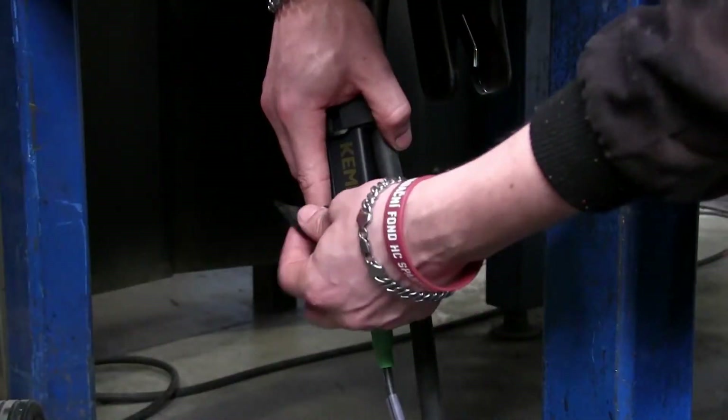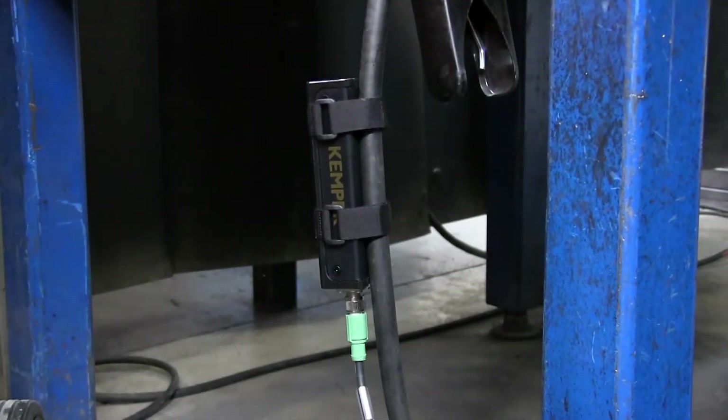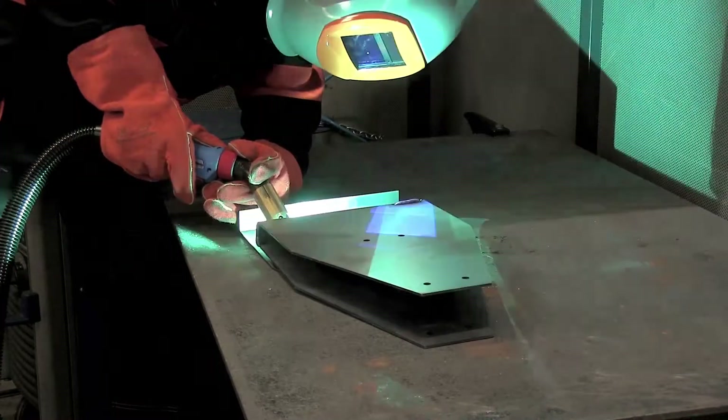The optional automatic stop-start unit in combination with the welding equipment completes the system with regards to energy saving and comfort for the user.